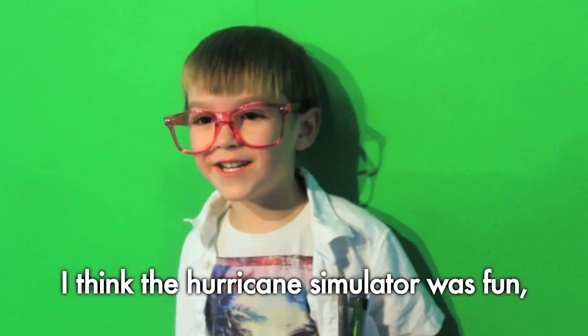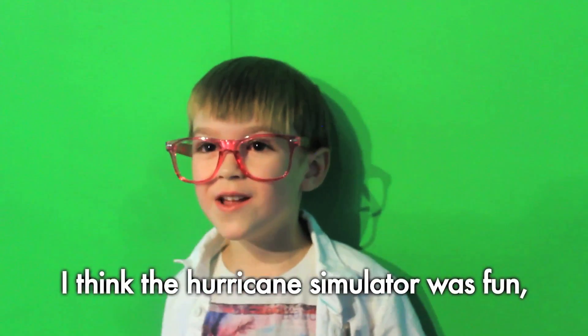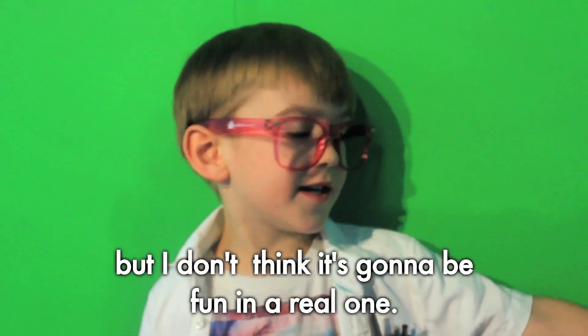It was super windy. I wasn't scared. I think the hurricane simulator is really something, but I don't think it's too bad.